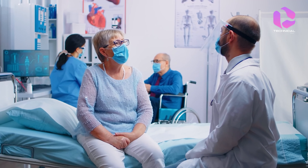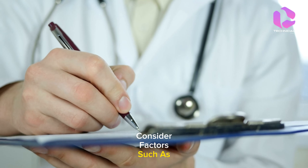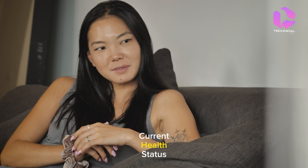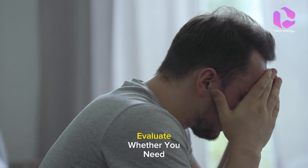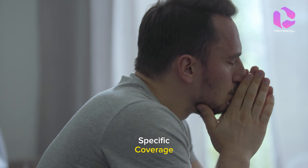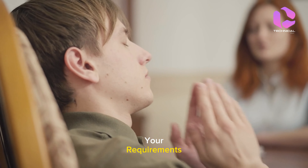Assess your healthcare needs thoroughly before selecting a health insurance plan. Consider factors such as your medical history, current health status, and any ongoing treatments or prescriptions. Evaluate whether you need specific coverage for pre-existing conditions or specialized services to ensure your chosen plan meets your requirements.